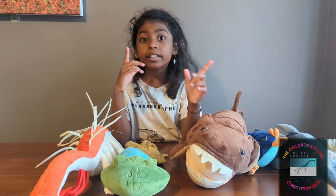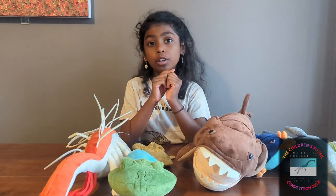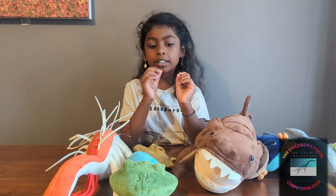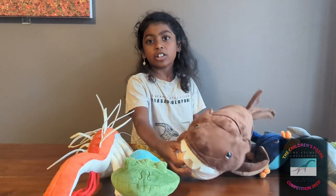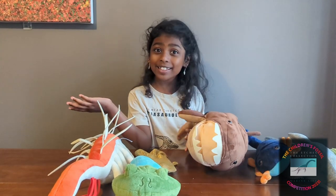Did you know there are over 20,000 unique species of trilobite, and they have been found all over the world. They range from just a few millimetres to 28 inches, which is just a bit bigger than Duncan here. Isn't that amazing?